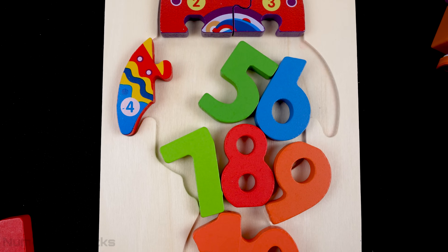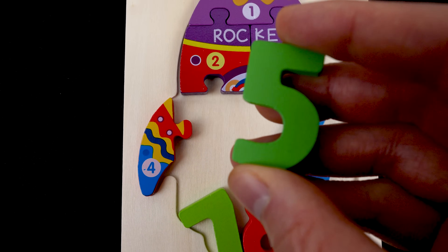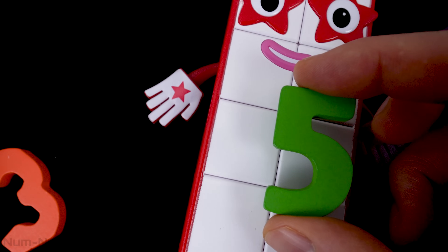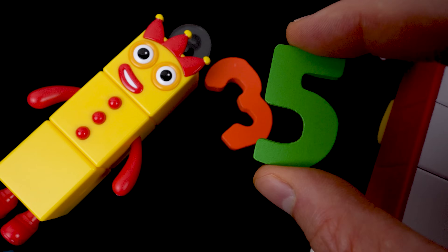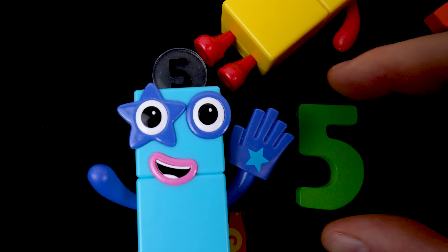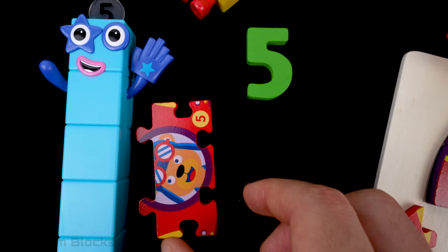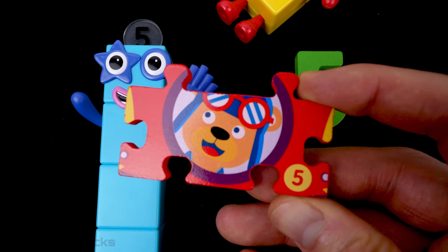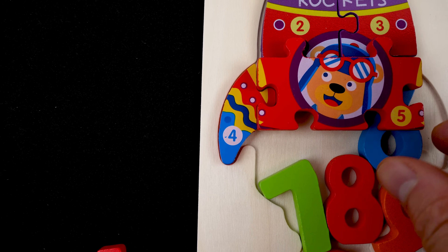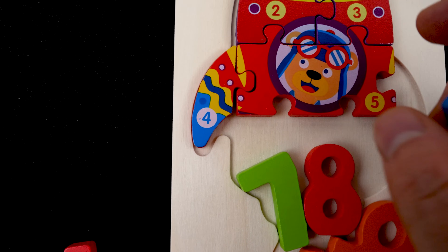What number comes after four? Do you know this number? It's the number five. Let's find our friend five. There's five. Five wears one glove with five fingers and a star in the middle. Look what's under five. It's a puzzle piece, and there's an animal in the middle. It looks like a bear — maybe this bear is an astronaut. This puzzle piece goes in the middle.